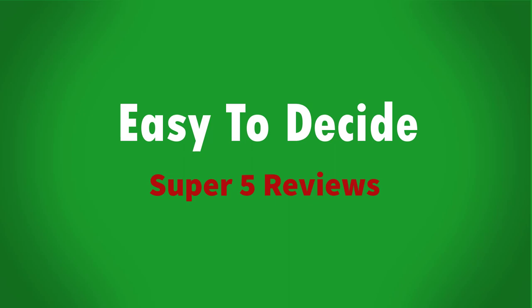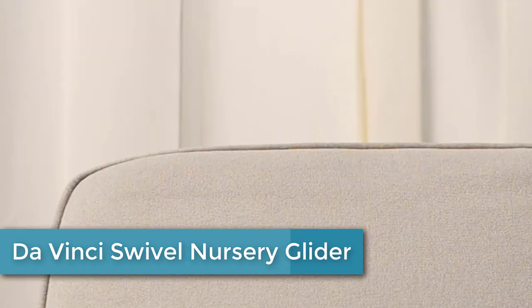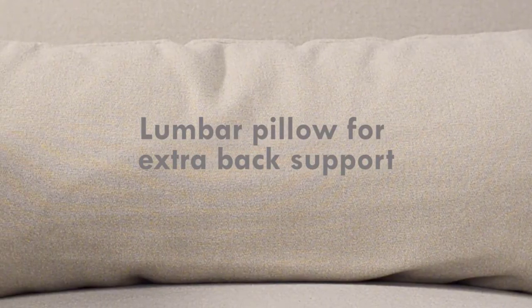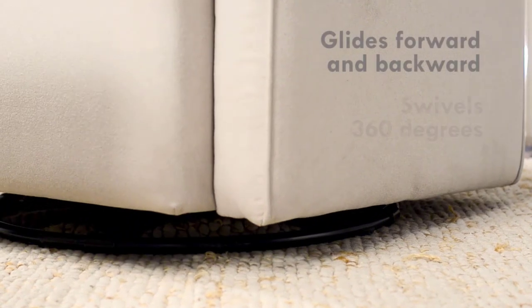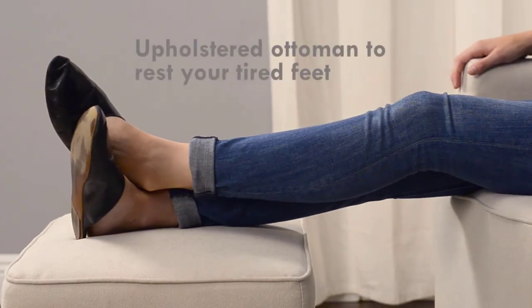Starting at number 5: Da Vinci Swivel Nursery Glider. This product has undergone rigorous scientific testing for over 10,000 chemical emissions. It contributes to cleaner indoor air, creating a healthier environment for your baby to sleep, play, and grow. The metal base allows for a smooth and gentle 360-degree swivel motion and forward and backward gliding, so you can be comfortable as you feed or rock your baby to sleep.